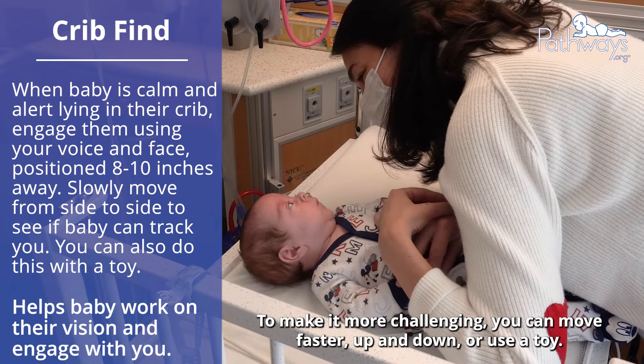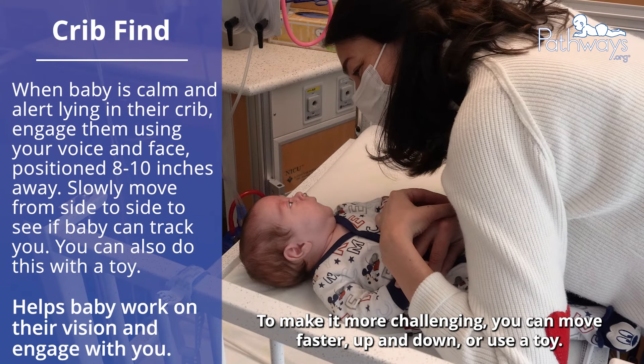To make it more challenging, you can move faster, up and down, or use a toy.